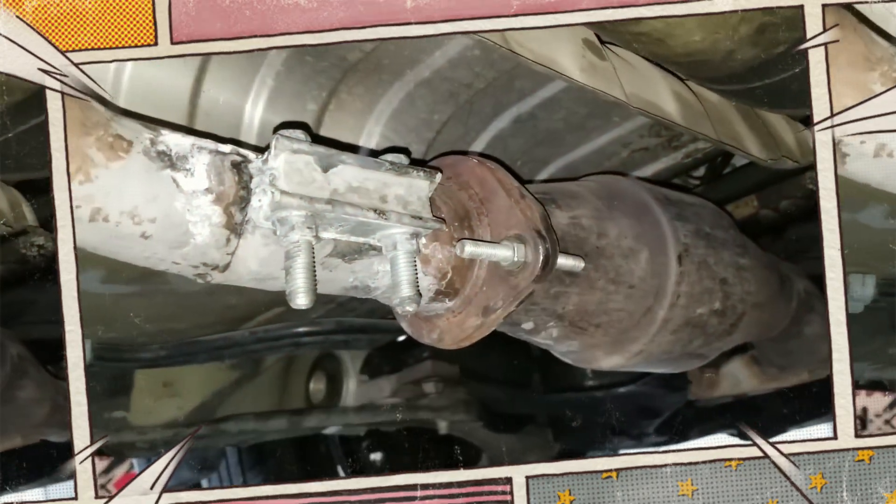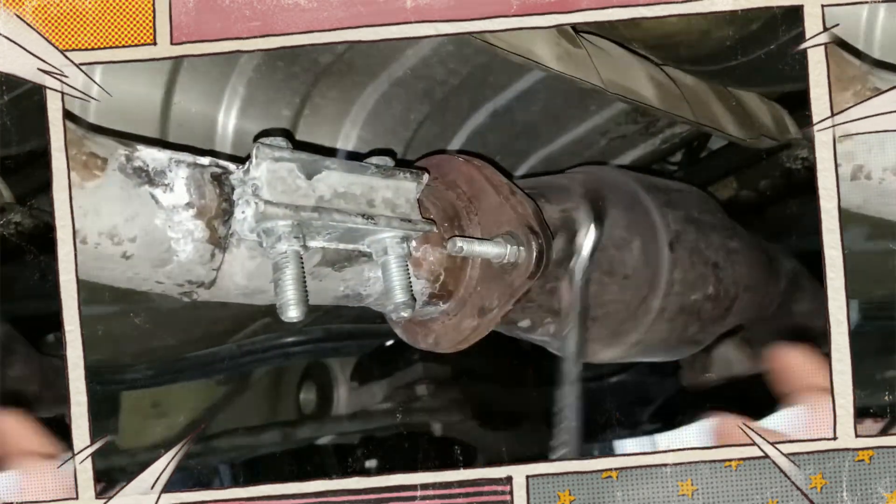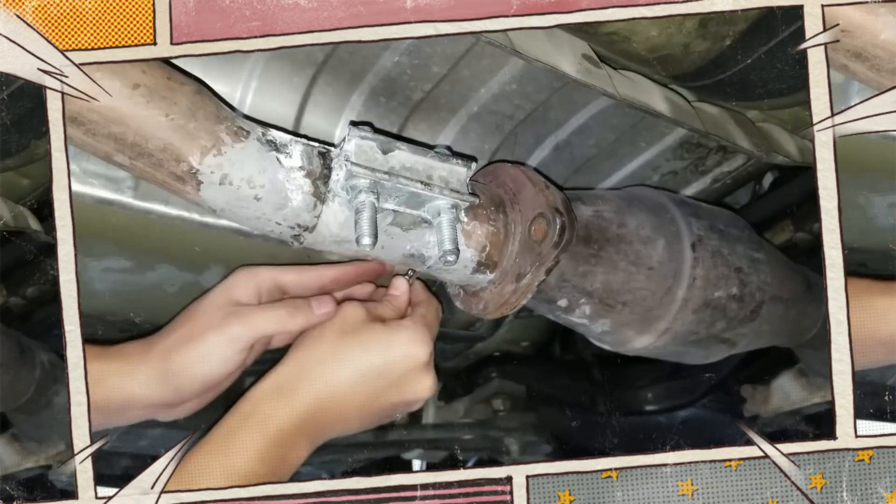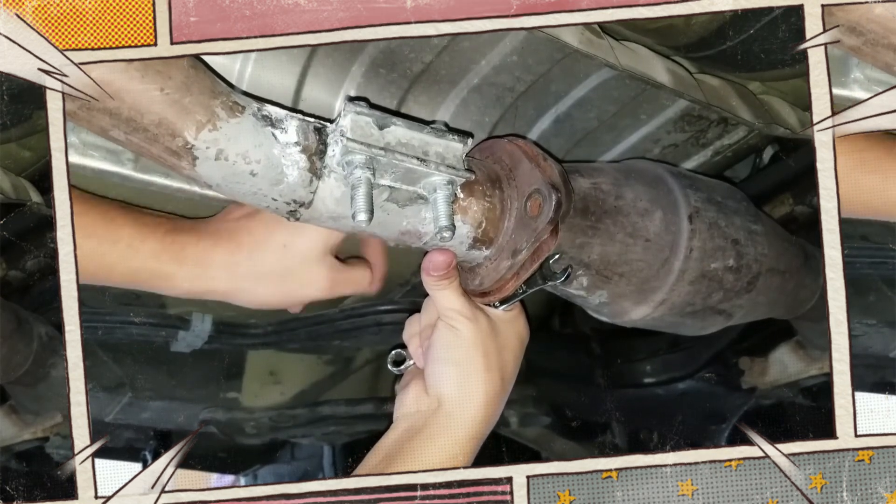The high expense of replacing a catalytic converter is a compelling argument for paying attention to an engine that is performing poorly. Even a relatively cheap fix today could quickly become a costly repair later on.